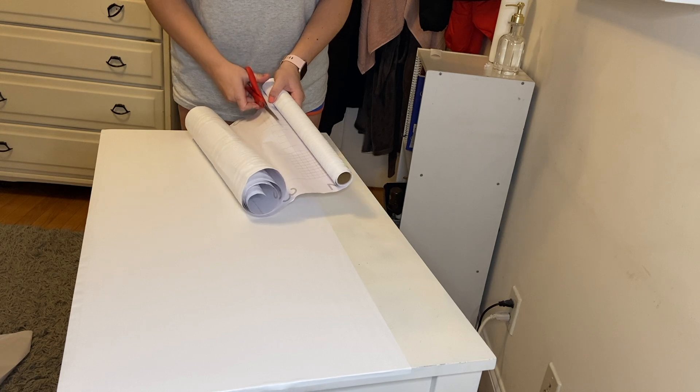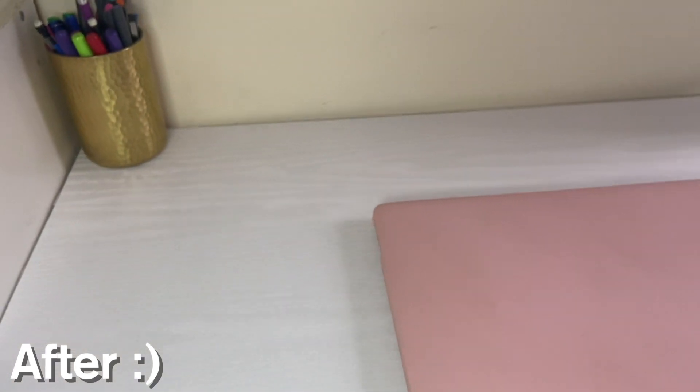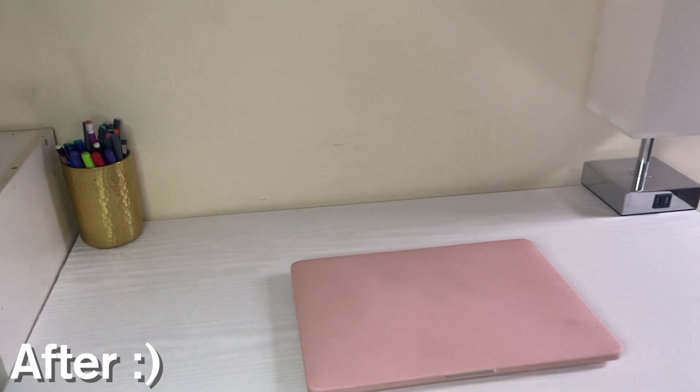I found this roll on Amazon for about $6 — super inexpensive. I got a white wood pattern. I put my lamp over to the right and left my pencil case to the left. I've had that pencil case forever; it's from Target, and I love the gold — it sticks with my theme. Now the desk doesn't have anything on top of it except my pencil holder, my desk lamp, and my laptop. Very minimal, not cluttered at all.